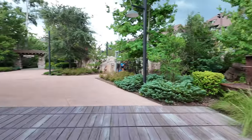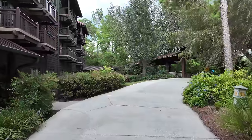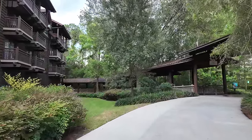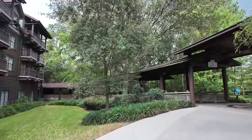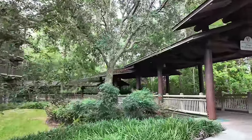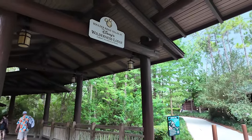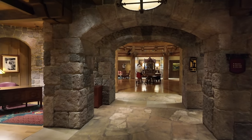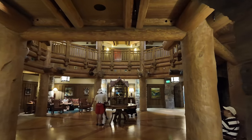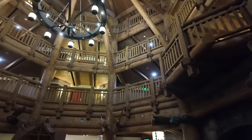Right now I want to take you over to Boulder Ridge. Even though it's Disney Vacation Club, when you stay at the Wilderness Lodge you're welcome to all the amenities at Boulder Ridge Villas. They have a mini lobby and a little nook that's just so beautiful. Even though this lobby isn't as big as the main one, I still love it just as much. It's got great music and little fireplaces throughout.